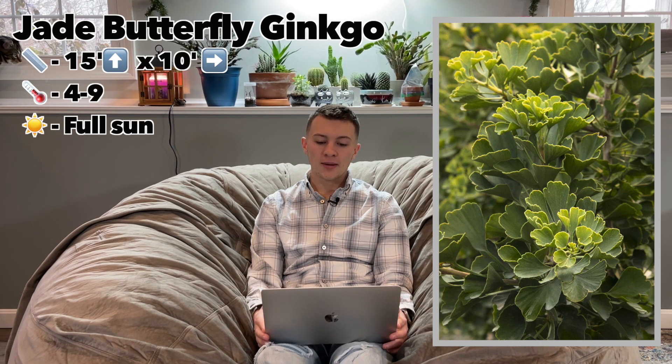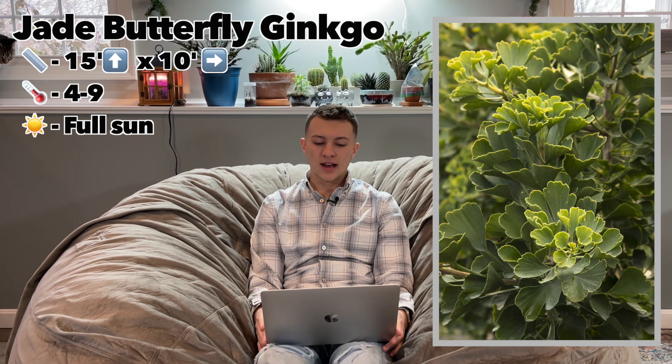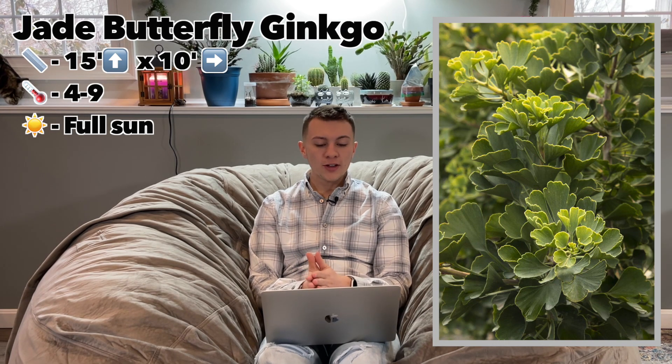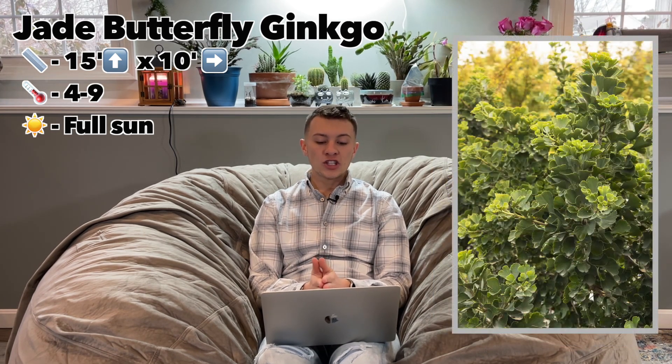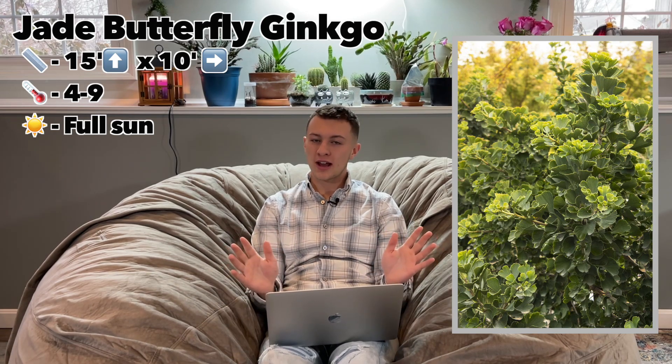The first one on our list is the Jade Butterfly Ginkgo. This grows 12 to 15 feet tall and up to 10 feet wide. It's very slow growing — it might get a little larger than that over time but it's going to take a while. Hardy in zones four through nine and wants full sun. It's vase shaped with a densely branched habit so it's going to be very full looking. It's a fruitless male — the females and their fruit can be pretty smelly, so this produces no fruit whatsoever.